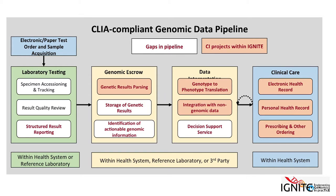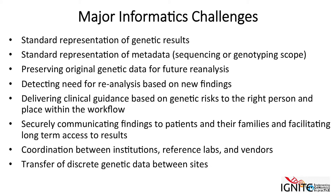Within Ignite, we are touching on many of these areas and with some of the projects I'll show you — certainly not solving them all or trying to boil the ocean, but making some progress. As a group, we came up with these major informatics challenges, and the ones we've been most focused on lately are mostly around delivering clinical guidance based on genetic risks to the right person and place within the workflow. The rest are opportunities to expand our work.